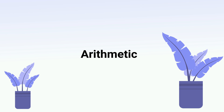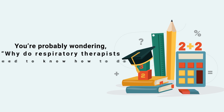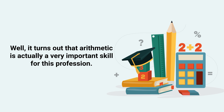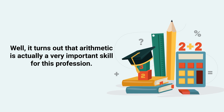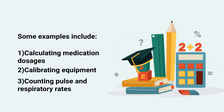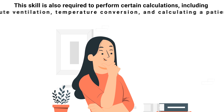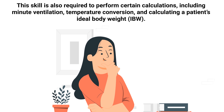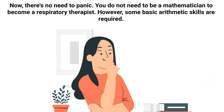This next skill on our list is surprising to most people: arithmetic. You're probably wondering why respiratory therapists need to know math. It turns out that arithmetic is actually a very important skill for this profession. Examples include calculating medication dosages, calibrating equipment, counting the patient's pulse and respiratory rates, and performing calculations such as minute ventilation, temperature conversion, and calculating a patient's ideal body weight. You don't need to be a mathematician, but some basic arithmetic skills are required.